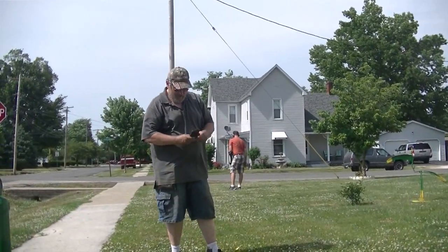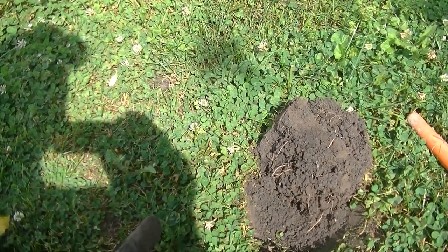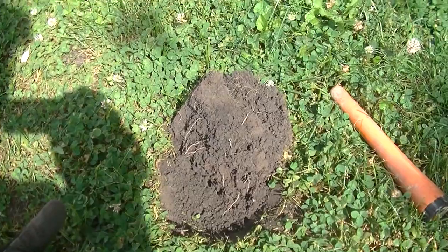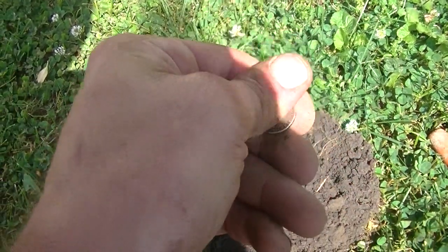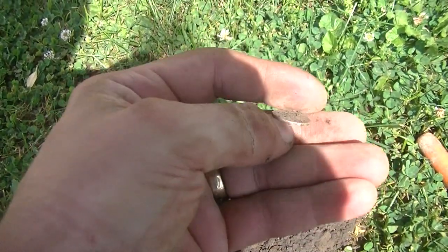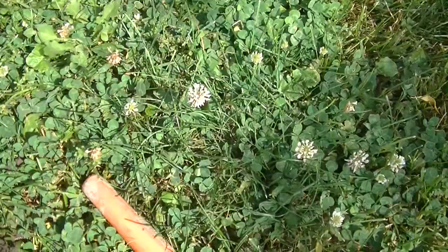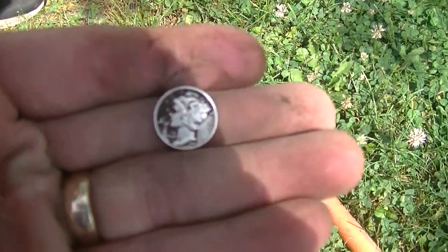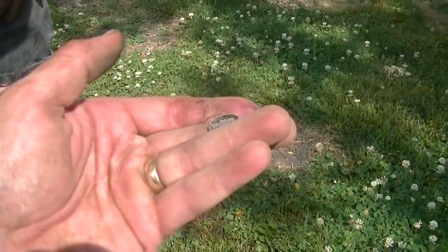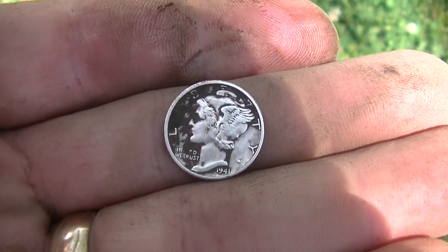I just dug a wheat penny — it was a 1920-something. Swung over, actually had my coil sitting there as I stood up, and had a silver signal. Just got it exposed — it wasn't very deep. I was expecting it to be a Rosie, but it's a Merc! It's a 1941. Good job — 1941 Mercury, excellent! I'm excited about that — that's number two.